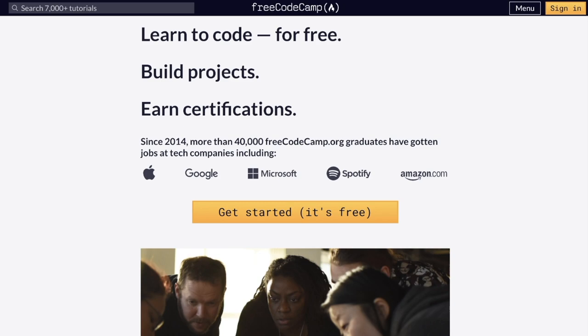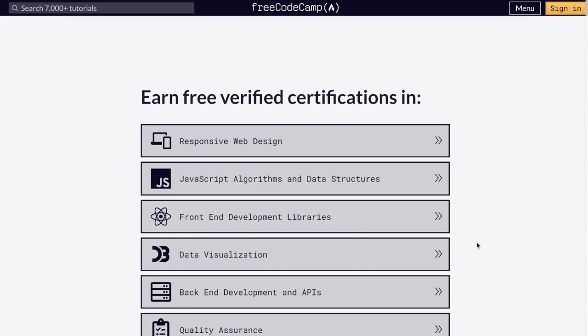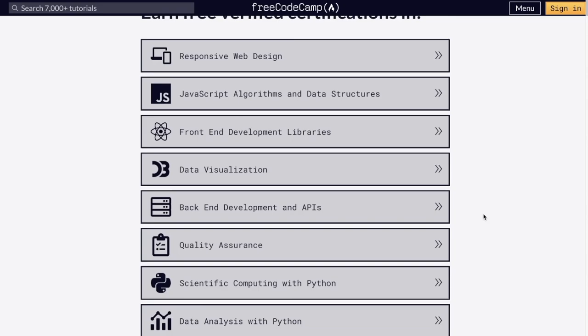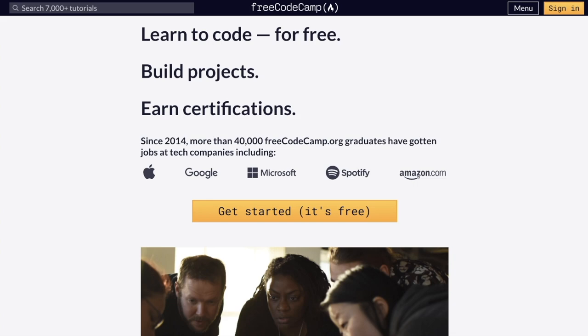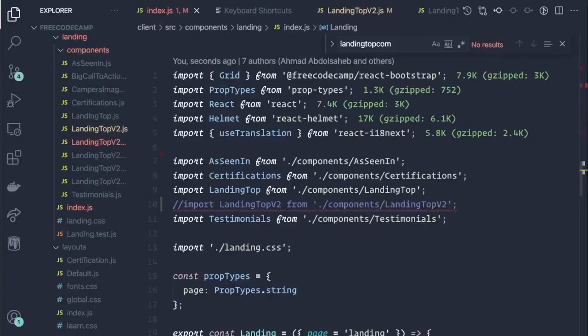Here we have the FreeCodeCamp website running locally on my machine. We're at the landing page right now. We have this text in the middle and the call to action that says 'Get started, it's free.' If we scroll down, we have an 'As seen in' section, an alumni section, and at the end a certification section. We want to take this section right here and swap it out with a new section. We'll take a look at the code and the new section, then see how we can use a flag to toggle this on or off.